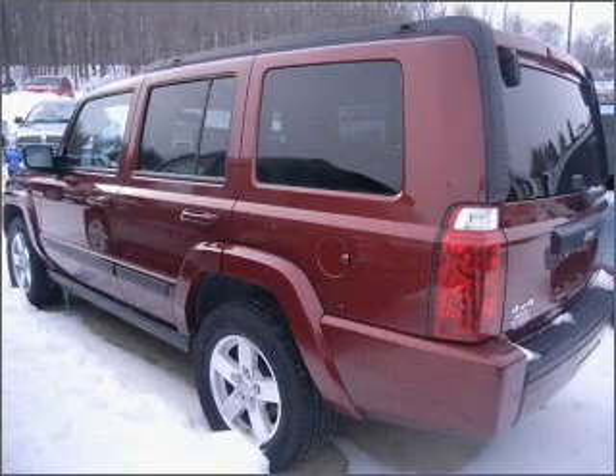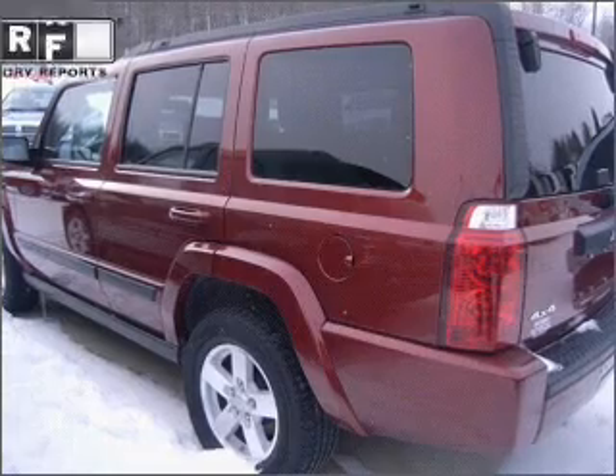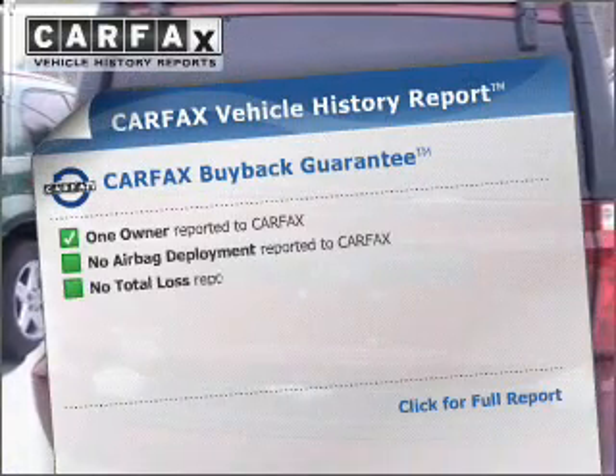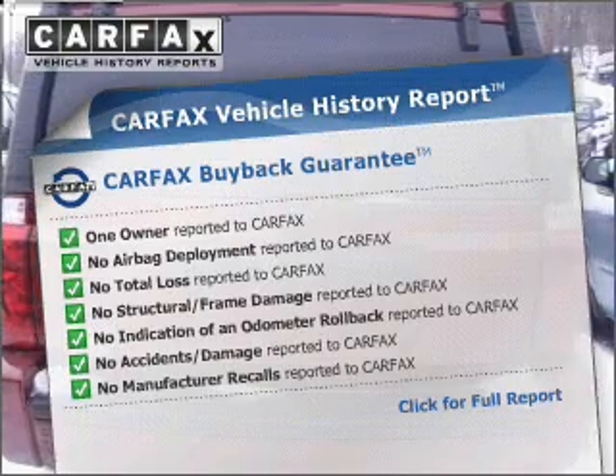Brake safely with the anti-lock braking system. Heated seats make cold weather driving more endurable. This vehicle comes with a CARFAX report, which reduces your buying risk by providing the vehicle's history before you purchase.